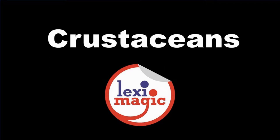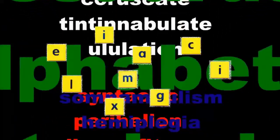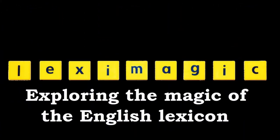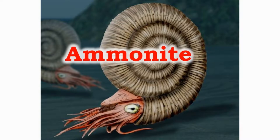In this video, we will learn about crustaceans. The ammonites were predatory squid-like creatures living in horn-shaped shells. They grew up to three feet in length across.